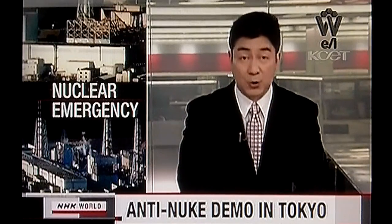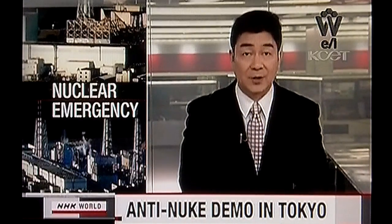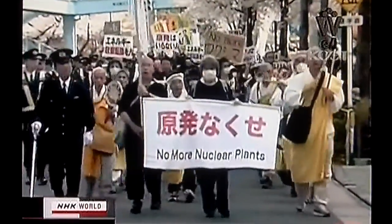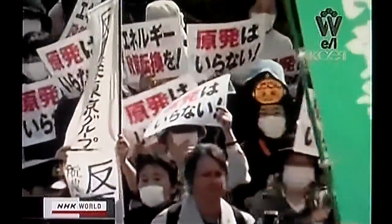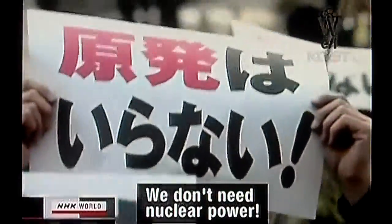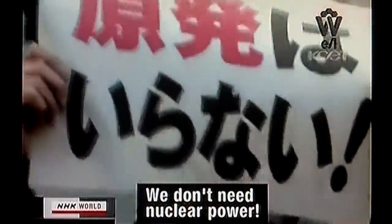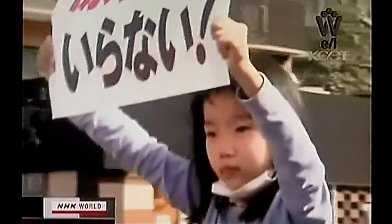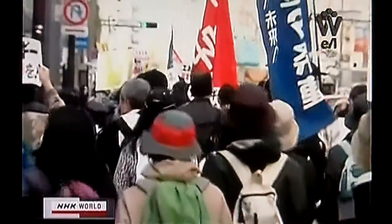Demonstrators staged a rally in Tokyo on Sunday to call for the closure of all nuclear power plants in Japan. The protest was organized by eight anti-nuclear groups following the disastrous events at the Fukushima Daiichi nuclear plant. The organizers say about 2,000 people took part in the demonstration. The protesters marched more than 4 kilometers, urging the government to make a policy shift to use alternative energy resources and shut down every nuclear power plant in Japan.